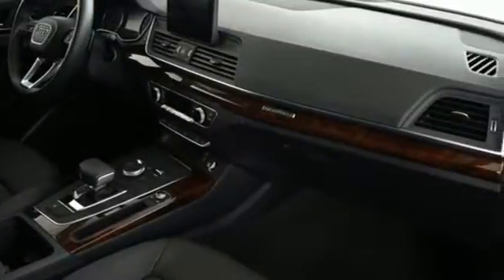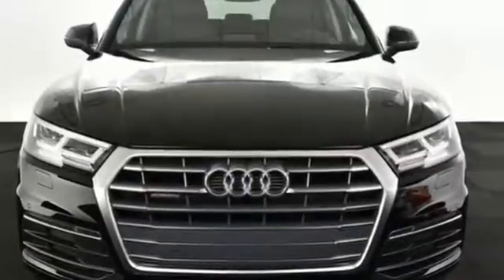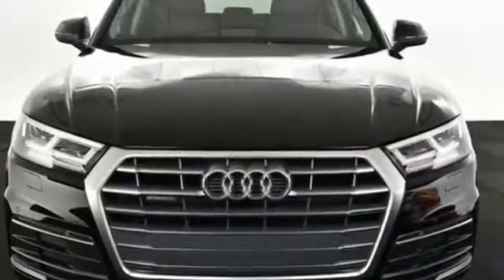Revolutionary Engineering. Progressive Design. Audi. If you've been waiting for the perfect time for a test drive, the time is now. Experience it today.